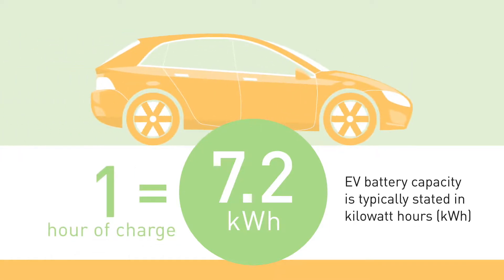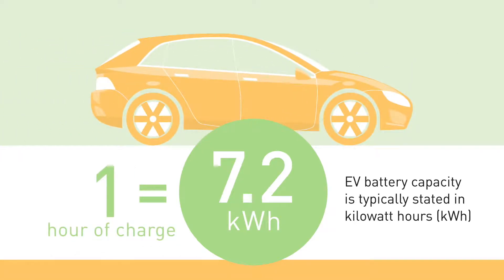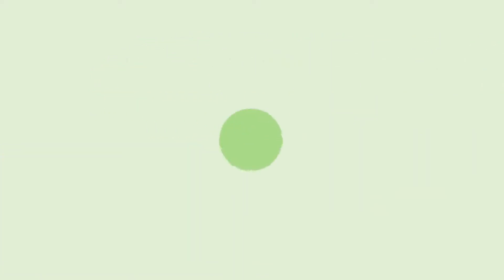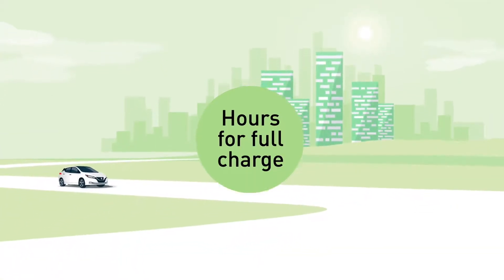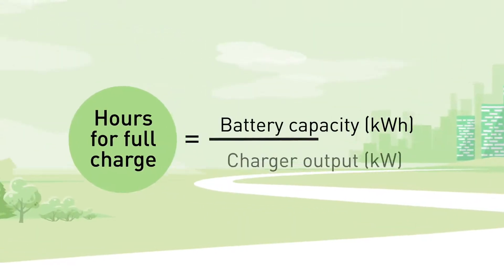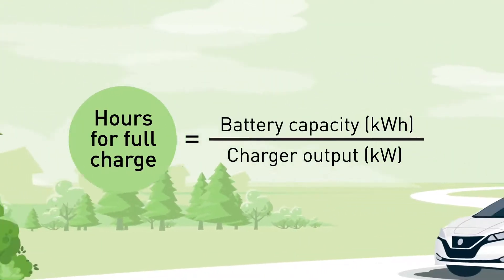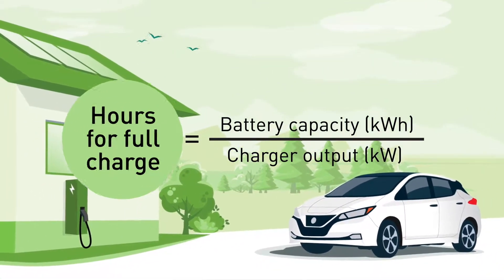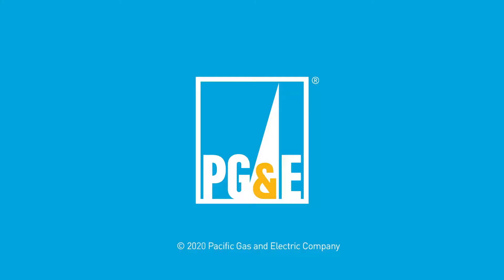After one hour of charging, your EV will have added 7.2 kilowatt hours of energy to your vehicle. To calculate how long it will take to charge your entire battery based on your EV charging station, take the vehicle's battery capacity found in the owner's manual — which is in kilowatt hours — and divide that by the charging station's kilowatt output.